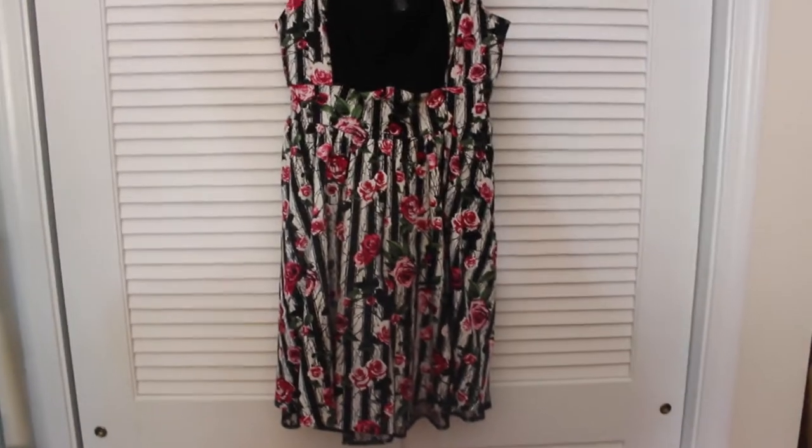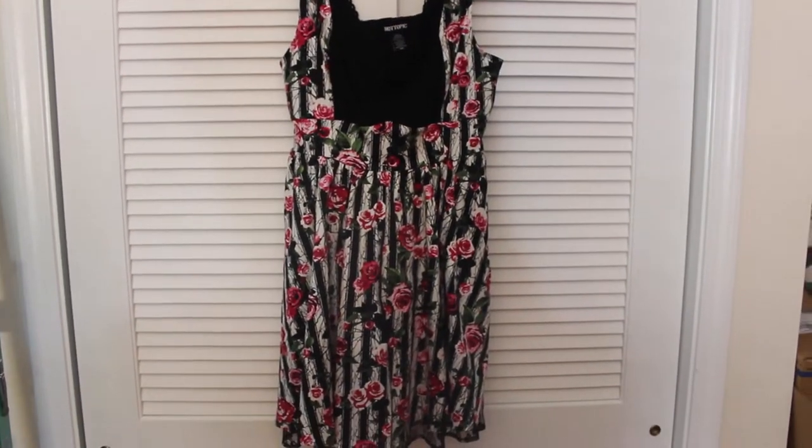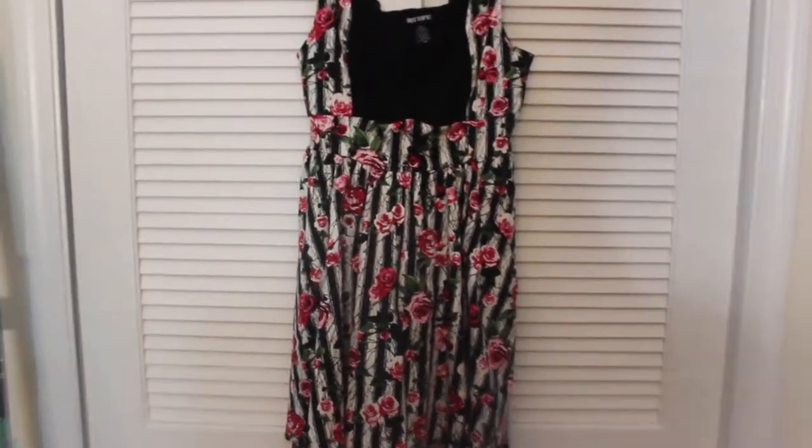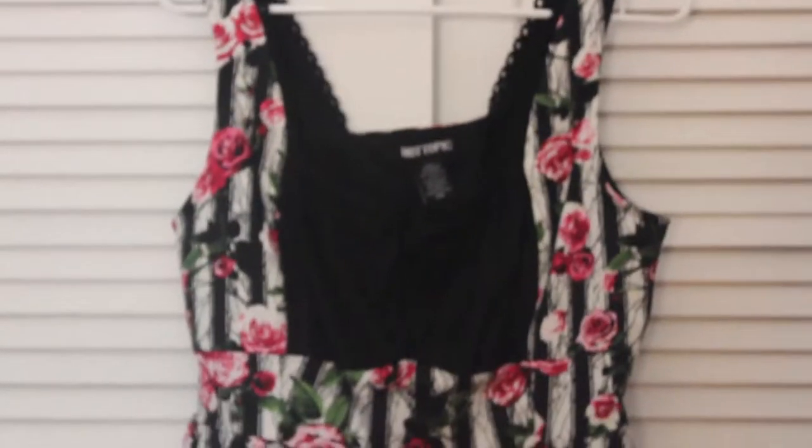Hey guys, it's Love My Anime and today I want to share with you some fun items I bought yesterday in Hot Topic at a mall and some other stores. The first one is this pretty rose dress.